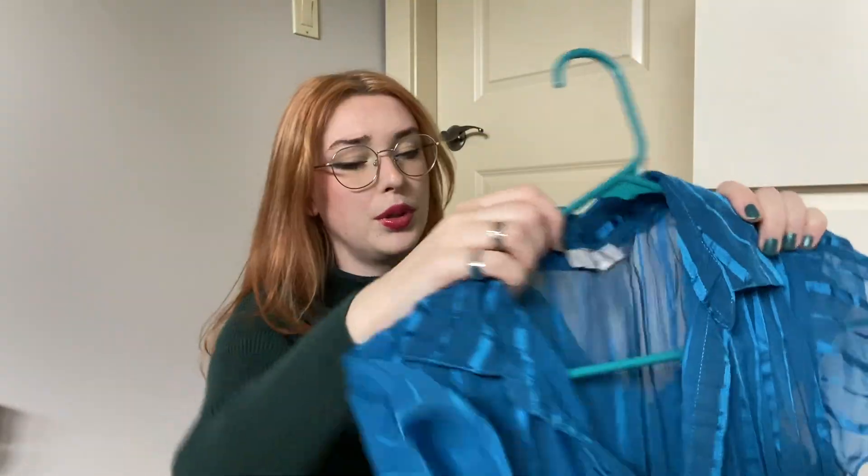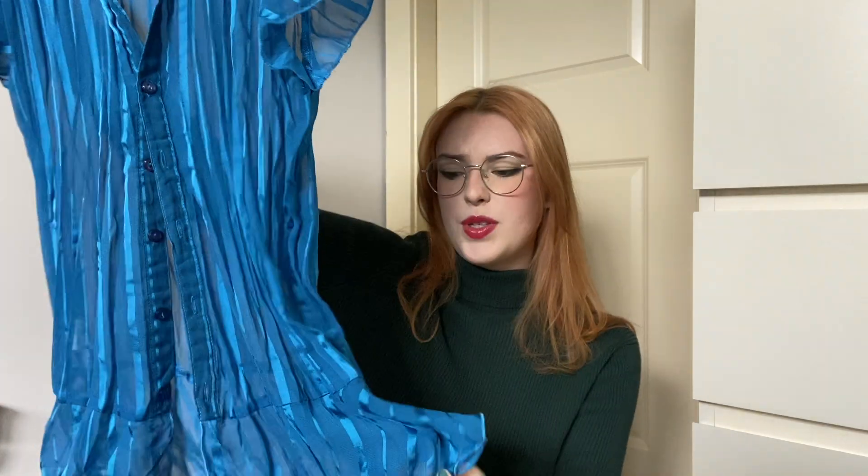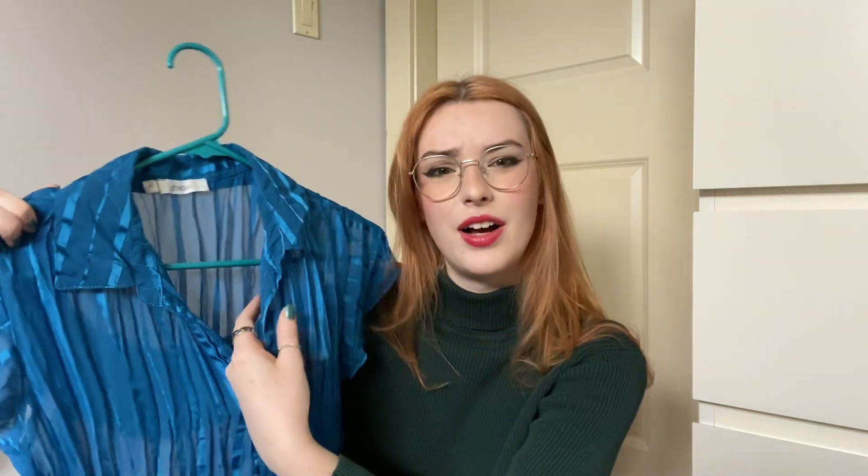The next thrifted shirt is a little blue sheer blouse. I've really been into blouses lately — I got a few long-sleeve ones over the winter and wore them all the time. This one has almost a peplum at the bottom, which I think is really cute. I think it would look great with the black mini skirt or with pants.